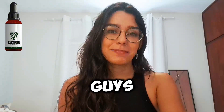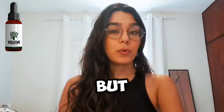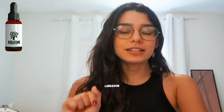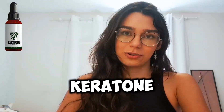Kerotone truly delivers on its promises and you can have confidence in this product. But remember, only purchase it from the official manufacturer's website, which I've linked in the description. You can even read real reviews from satisfied customers on the manufacturer's website, where people share their success stories with Kerotone.